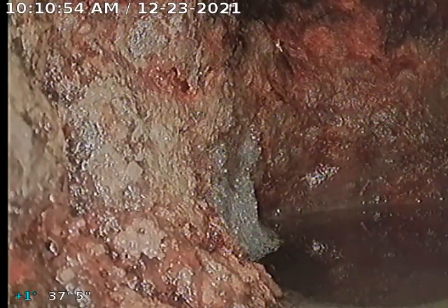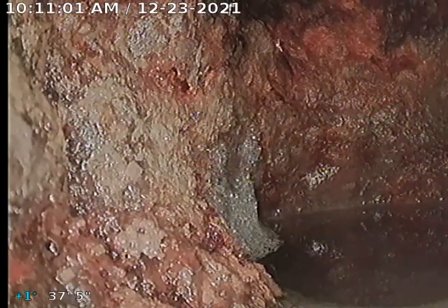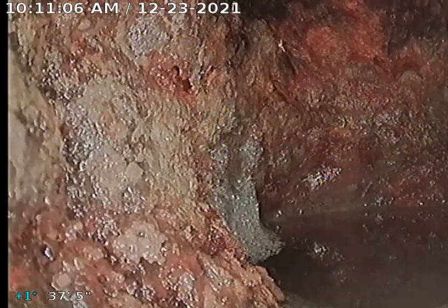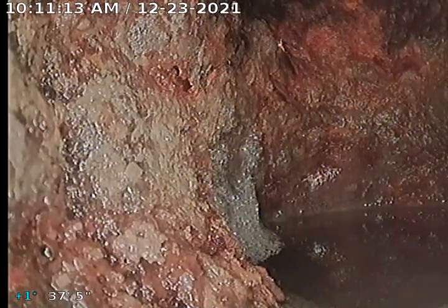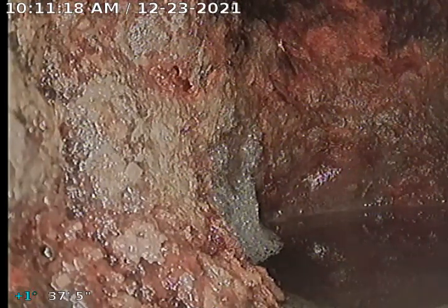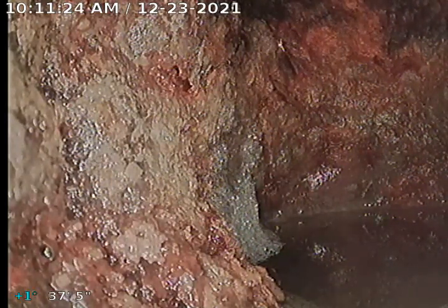Been having problems with drains backing up. Found a clean-out here. Found a clean-out in the 5th grade room, knocked that off, and started cameraing. We're here in the 5th grade which goes over to the preschool room. There's another clean-out there that we found, which is the house trap here that we're looking at.